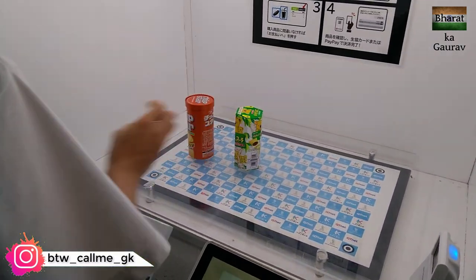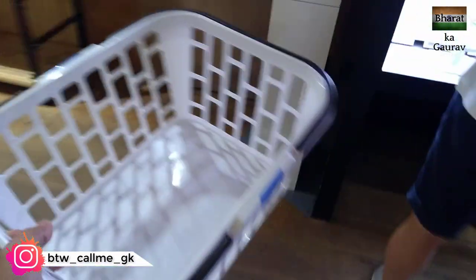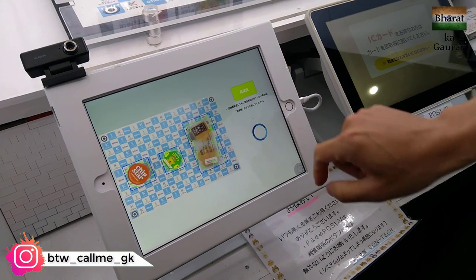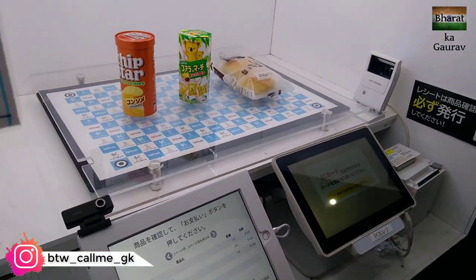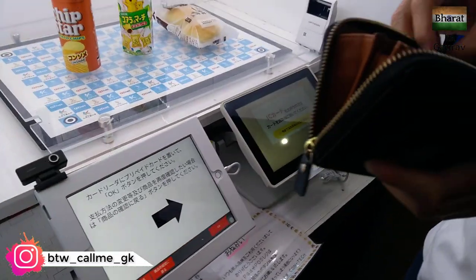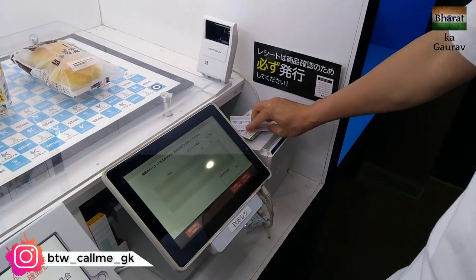Chen San is paying for the goods he bought. All you have to do is place all the items here one by one. Keep the basket over here, then he will use his card. All the items are listed. It has read all the products. He'll be paying using a membership card — all you have to do is put your card there.